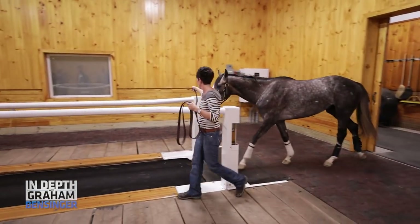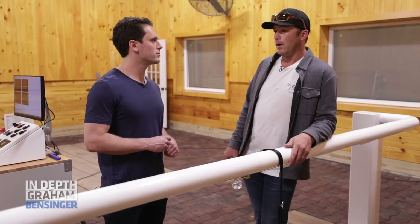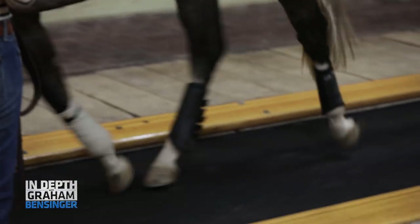All right, so explain what this is. This is the treadmill — it's an Equa Gym high-speed treadmill. The idea is that we could have a much more controlled environment for testing fitness. This will go about 60 miles an hour, so you can go much faster than a horse can run.